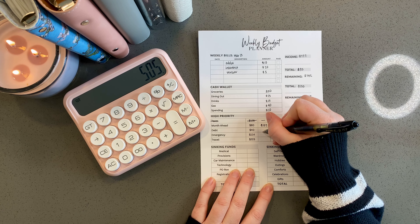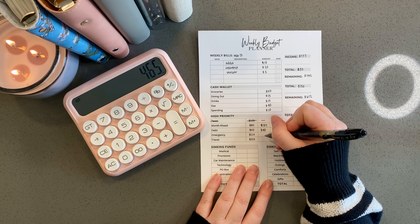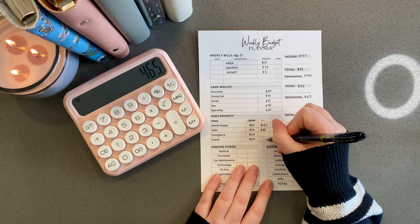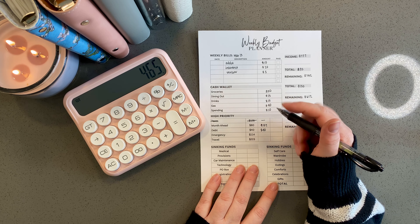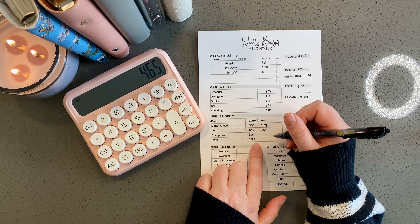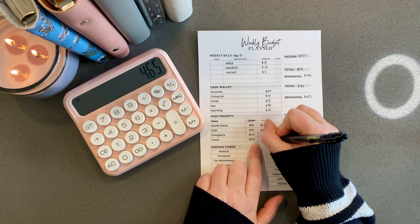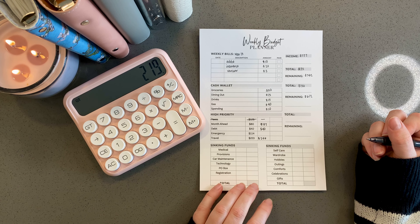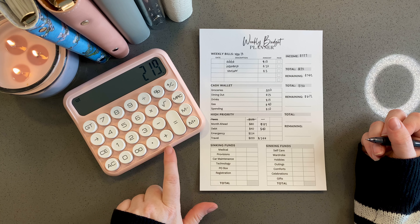Debt is getting its regular $40 because I've been on track with that. Emergency, we'll come back to that and see where it lands. But travel was short — I want to say I put in $200 even last time, so I need to add an extra $23, which comes to $246 to travel. That leaves me with $219 total.